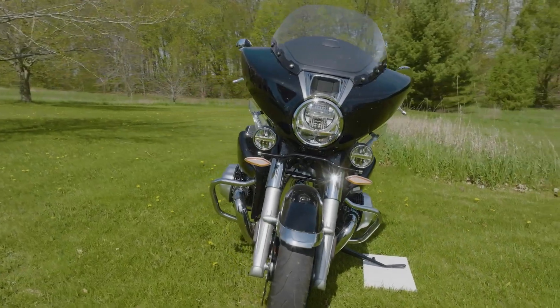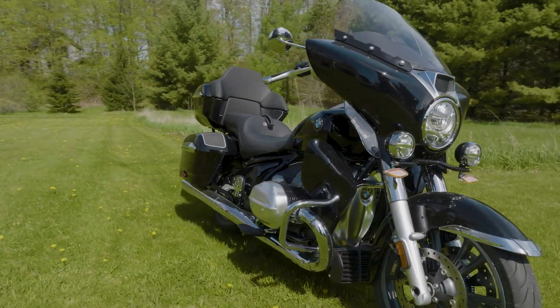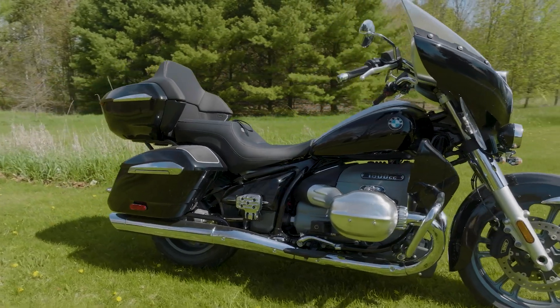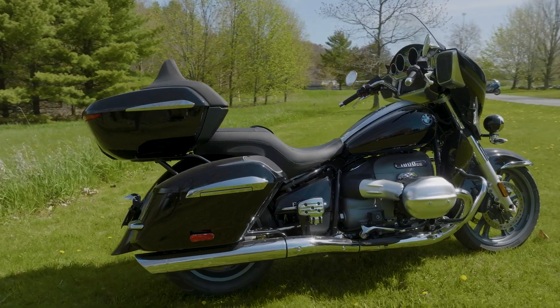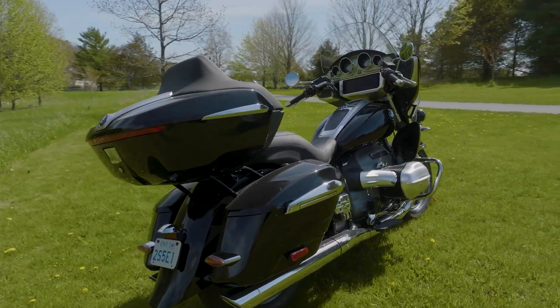Sound system, very important — luggage — what did you think? The sound system was excellent. I like all kinds of music but country is maybe my favorite, and it sounds really good — you've got it coming at you from two different directions. Excellent quality sound, no vibration, pretty crisp actually.